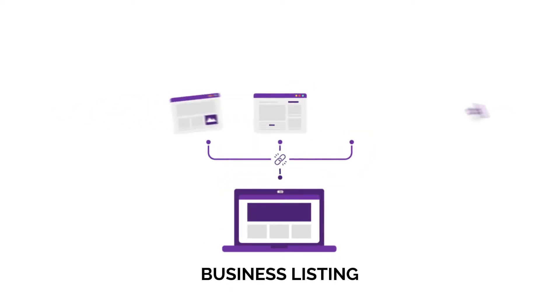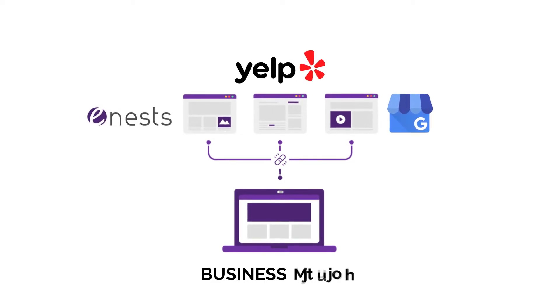2. Business listing. Build links from free directories or listing sites such as eNests, Yelp, and Google My Business.